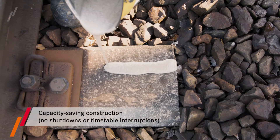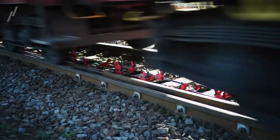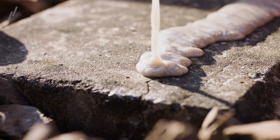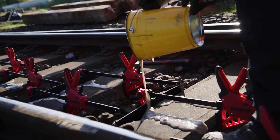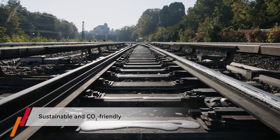No track closures are required to perform the work. This means that work can be carried out during train breaks and thus under the rolling wheel. Repeated treatment of cracks is also possible without any problems. CO2 is saved due to the significantly longer availability of the existing infrastructure.